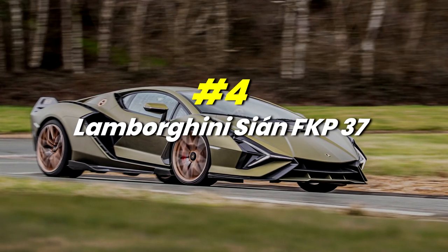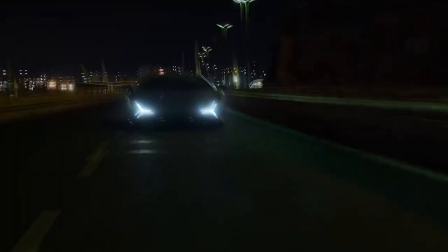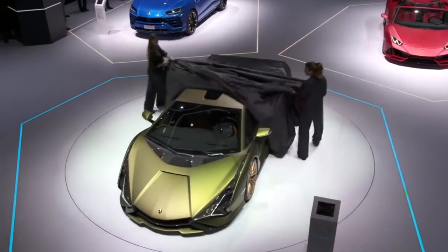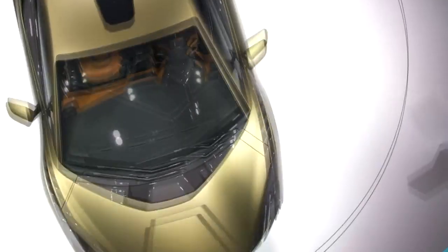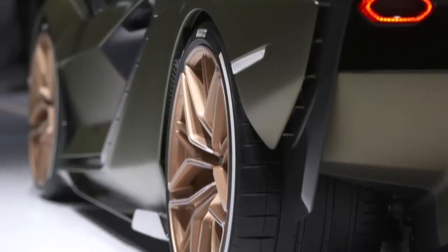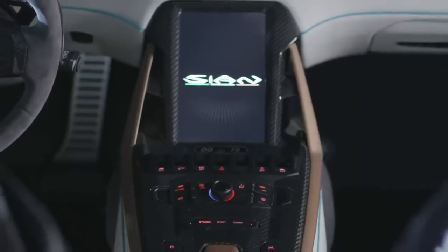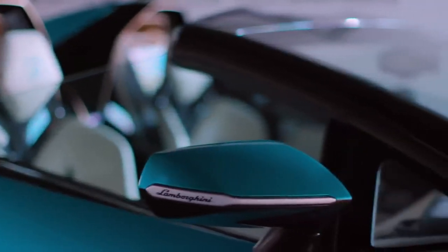Number 4: Lamborghini Sian FKP37. Known as Lamborghini's first hybrid production vehicle, the Sian FKP37 was unveiled online in 2019. It is also the first Lamborghini to feature 3D-printed interior parts. Instead of a traditional battery pack, a supercapacitor powers an electric motor attached to the transmission, providing quick-fire torque fill. Lamborghini focused on functional aerodynamic capabilities such as temperature-sensitive materials, autonomous vent flaps, and rear-wheel steering to complement this first race-worthy supercapacitor hybrid.